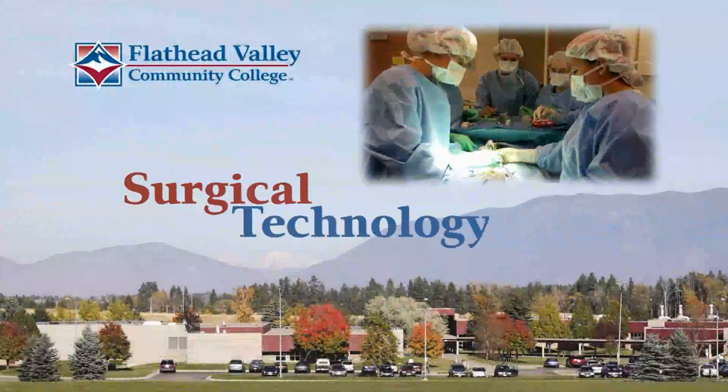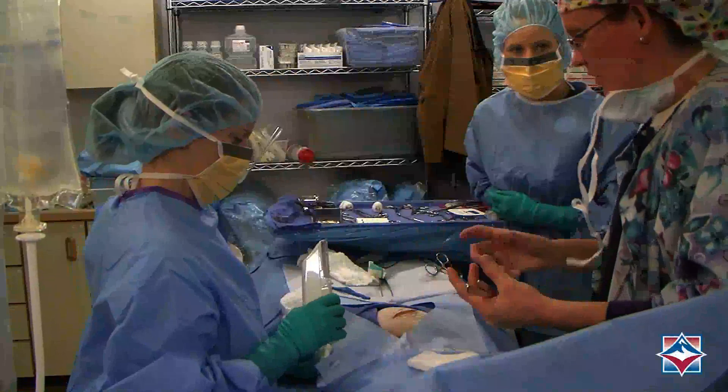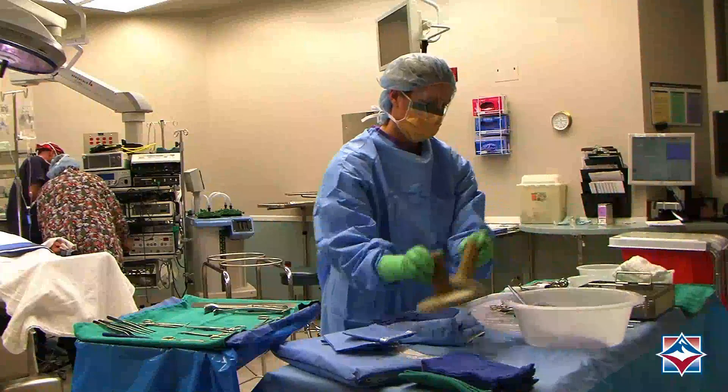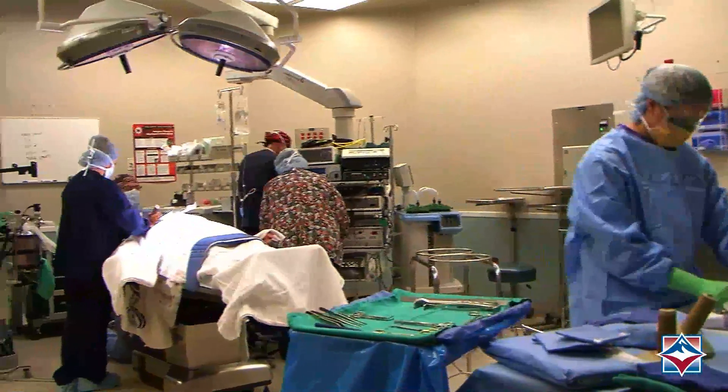Located in beautiful Northwest Montana, Flathead Valley Community College is a leader in educating the healthcare workforce. Students in FVCC's surgical technology program are exposed to the highest level of professional training that will lead to a well-defined lifetime career.